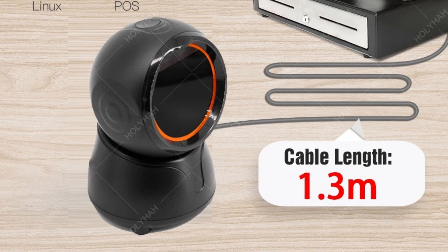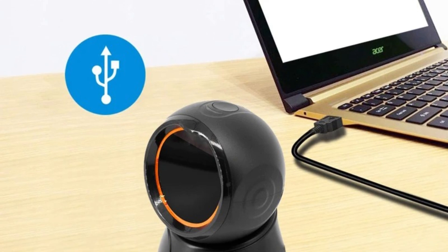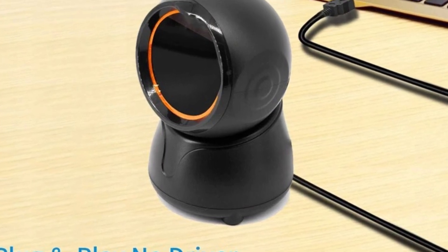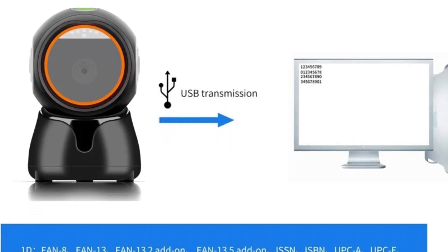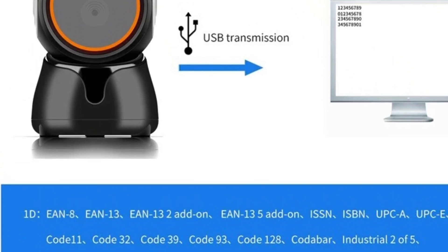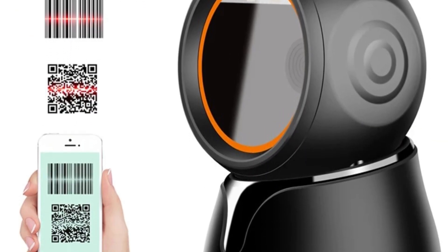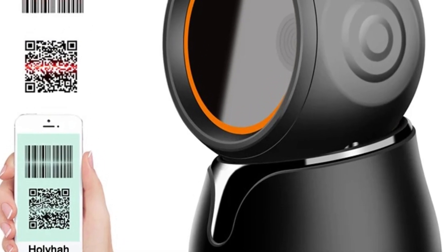One of the standout features of this barcode scanner is its automatic sensing capability, which allows the scanner to detect and read barcodes automatically as items are presented in front of it. This hands-free operation speeds up the checkout process by eliminating the need for manual scanning, reducing wait times and enhancing the overall customer experience. The omnidirectional scanning functionality allows it to read barcodes from any angle, so cashiers can quickly pass items without worrying about alignment.